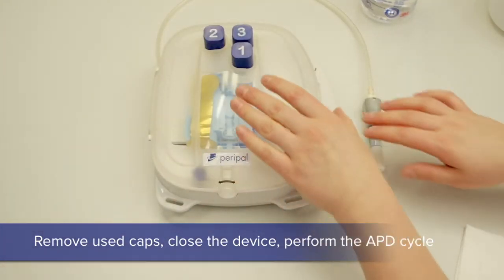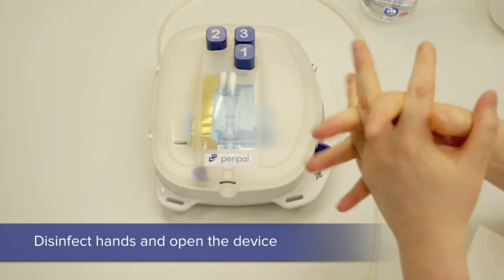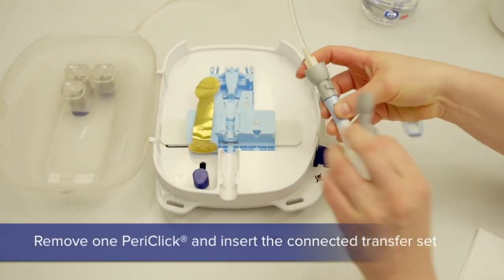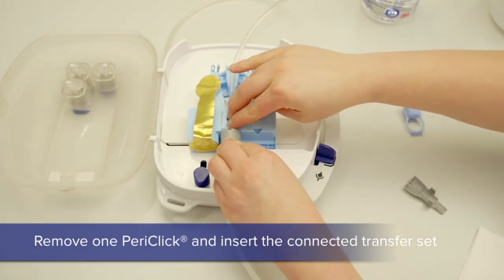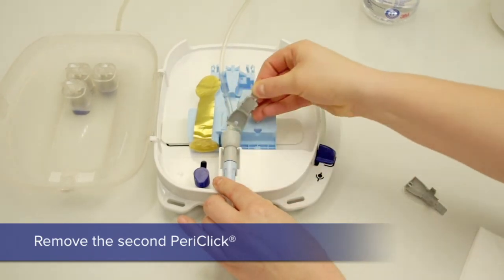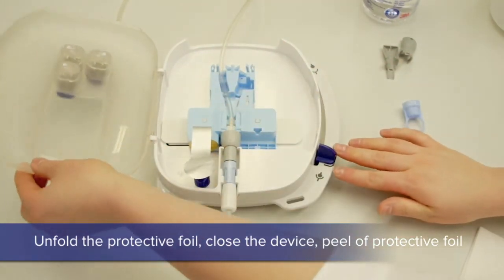It remains closed overnight. In the morning, with clean hands, the device is opened. One PeriClick is first removed. The patient line is inserted into position and the second PeriClick is then removed after that.